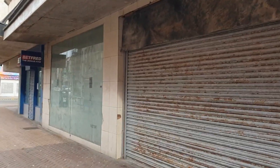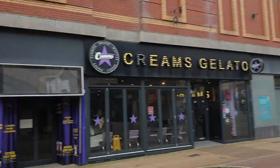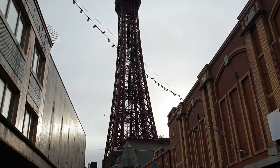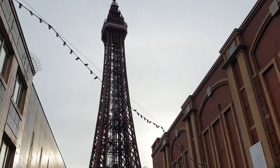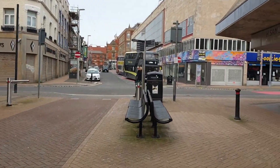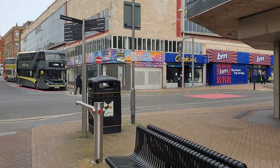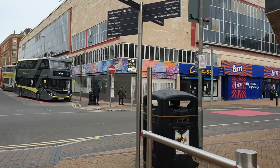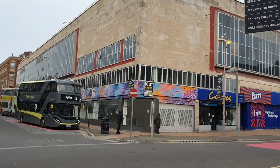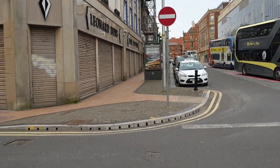Next to the WH Smith is another empty unit — this was most recently Blue Ink, but before that we had River Island. As I mentioned, because of the close proximity to the tower, this used to really be prime retail units, with Wallis, Miss Selfridge, Warehouse, R-Price and Foster's just to the left on the corner.